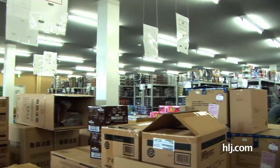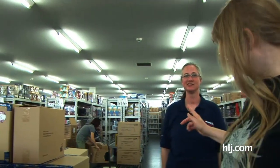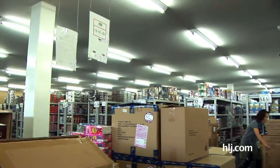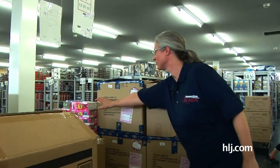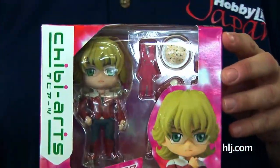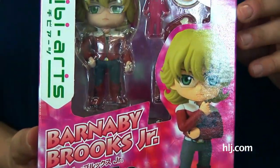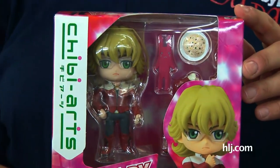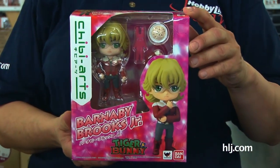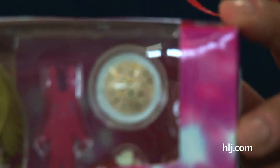In Bandai's Chibi Arts line, we saw Kaburagi T. Kotetsu, a.k.a. Wild Tiger. But we haven't seen Bunny yet. It's actually Barnaby Brooks Jr. — he's not wearing his bunny suit in this particular figure. But just like the other one, really cute. Comes with a couple of different facial expressions and some accessories to play with, like a bowl of fried rice and a stuffed toy bunny.